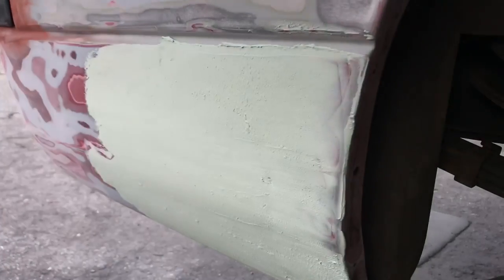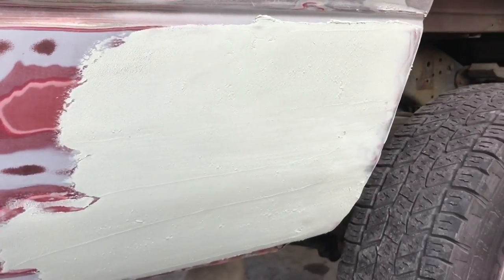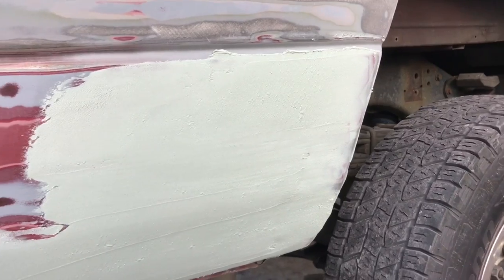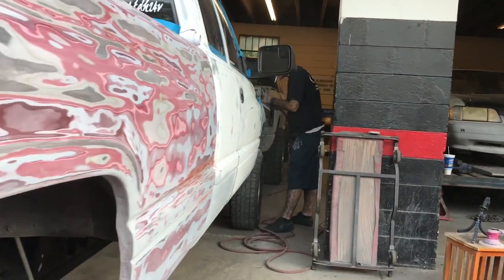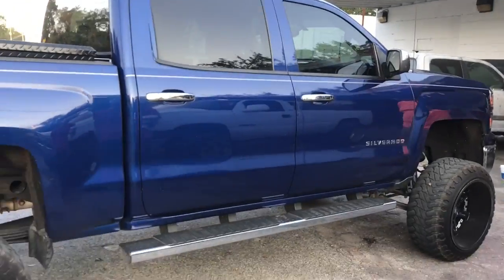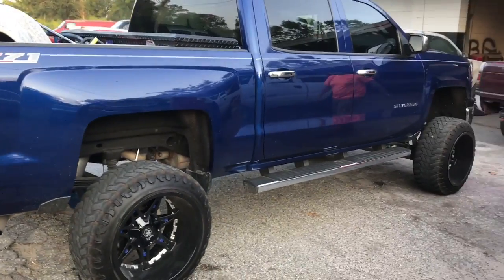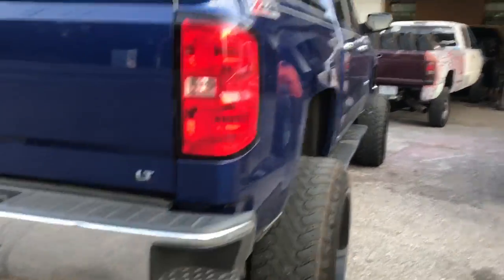We got bondo here on the back - this had a bunch of rock dings and chips in it, so bonded it over, gonna glaze it over, just kind of fill up all those little dings, sand it down. Brandon's working on the front right now doing some bodywork. One of Brandon's buddies rolled up here - nice Silverado, some stance for you guys since I'm lacking in that department at the moment.